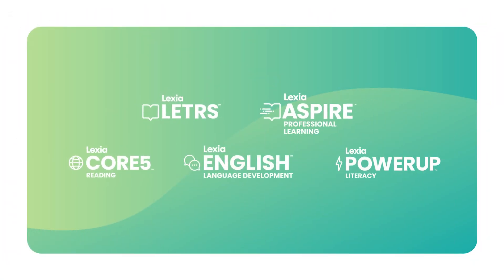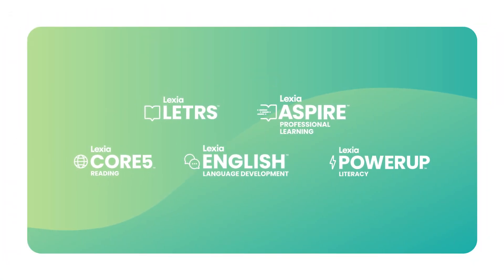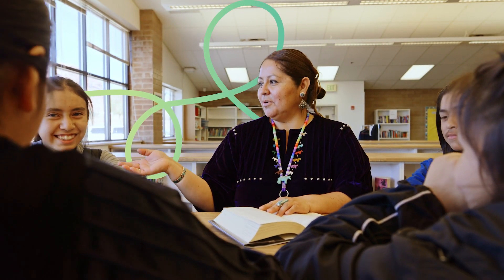With Lexia's portfolio of science of reading-based solutions, you'll do more than accelerate literacy gains. You'll shape better tomorrows.